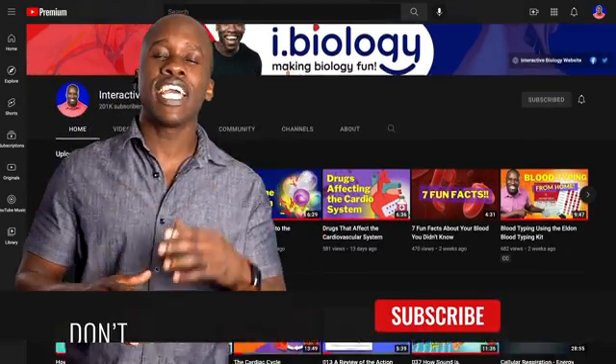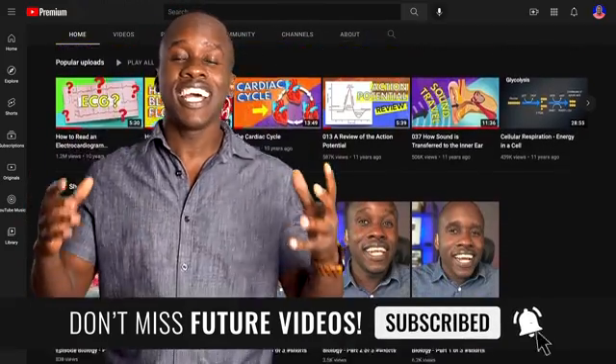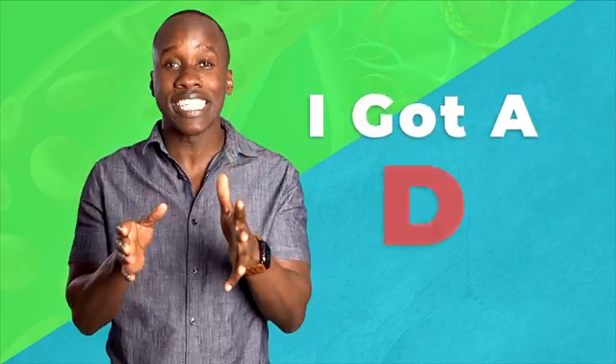This is Leslie Samuel here from Interactive Biology, where we're making biology fun, and I have a confession to make. I was actually a terrible student. In my first biology class in college, Foundations of Biology, I got a D.